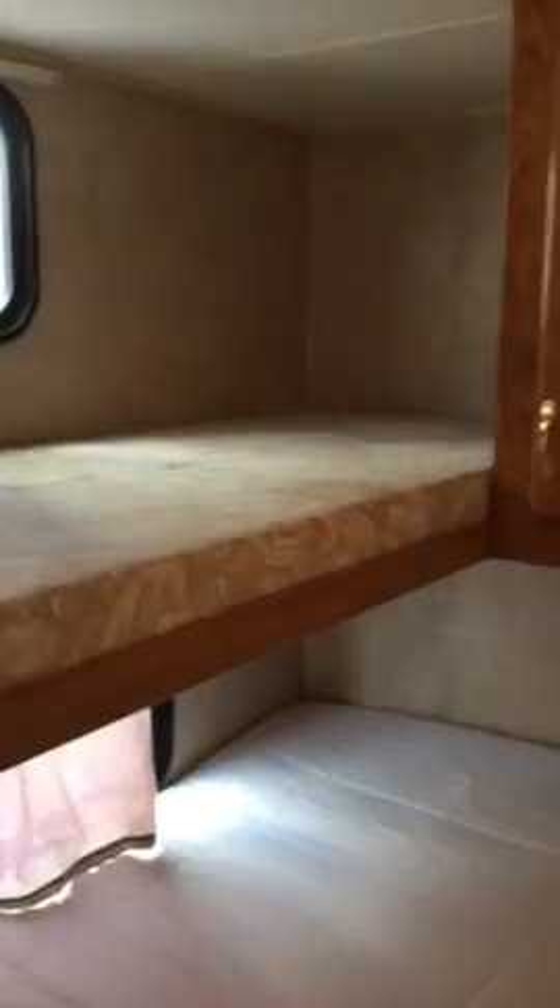This can be either a hanging closet or storage pantry — closet or pantry, whichever you'd like. That's a really nice feature.